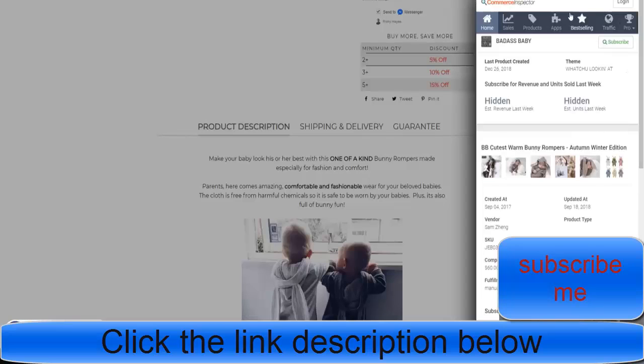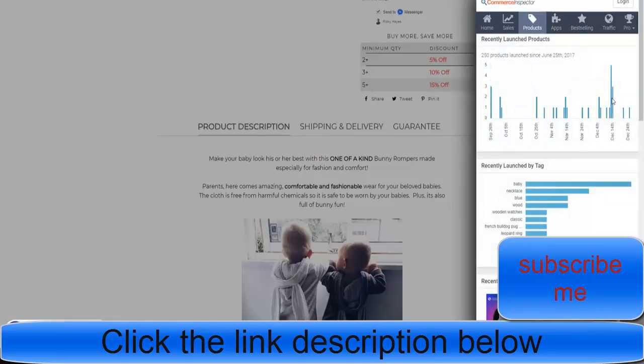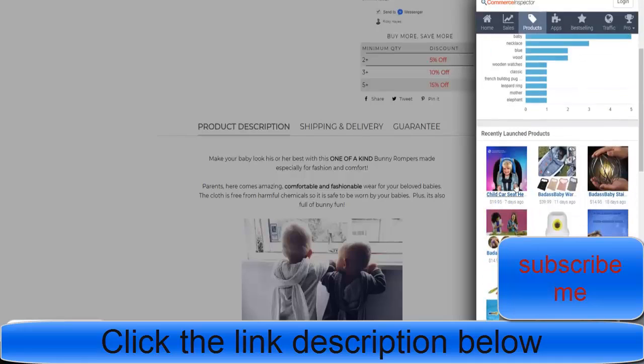Using Commerce Inspector, you can see that they don't add a huge amount of products — they add some every now and again. Their last addition was seven days ago. They don't add them every day; they probably do a bit of research to find these and then test them on Facebook.